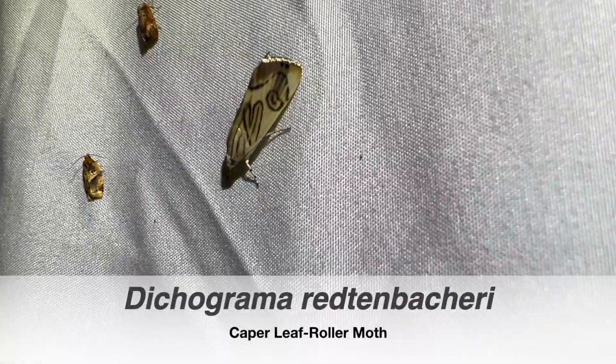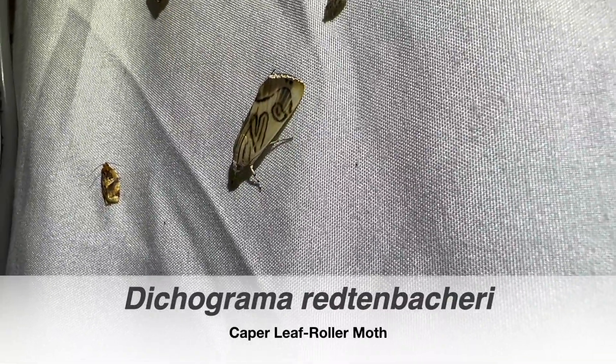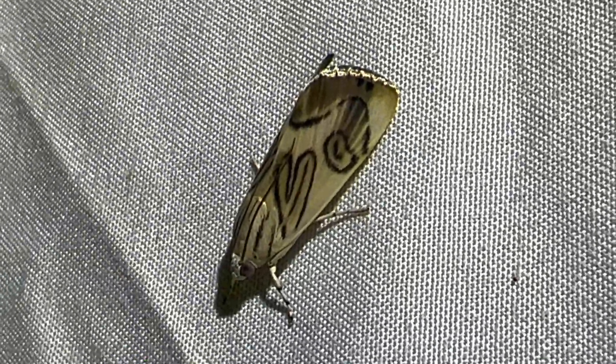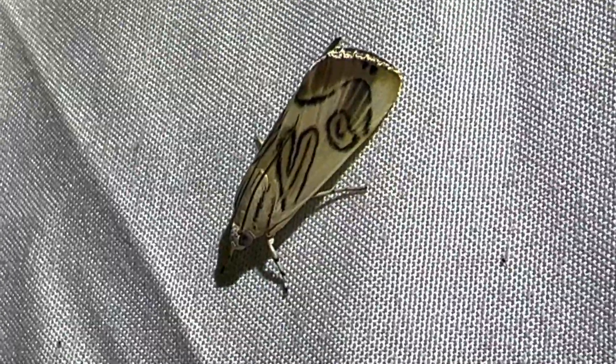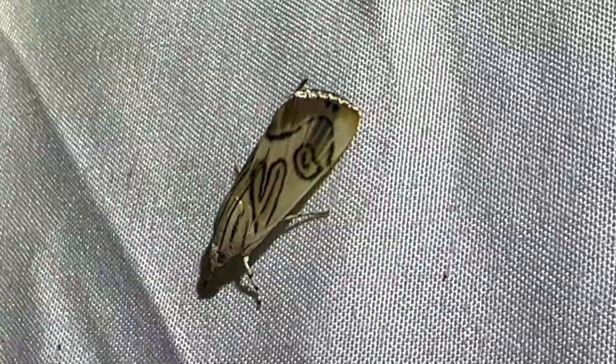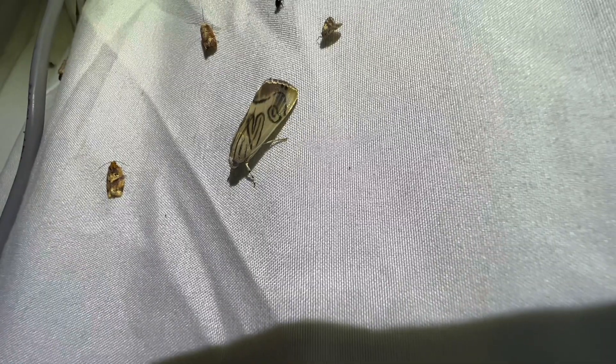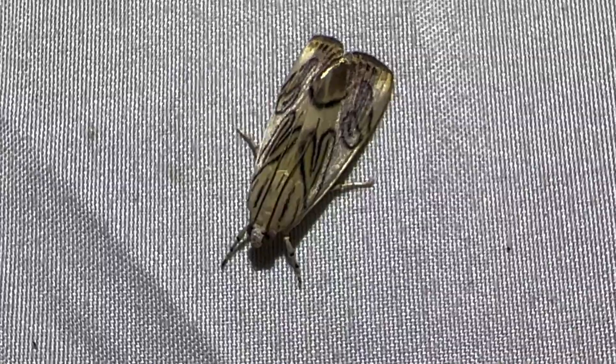Now we've got this guy here — Dicagrama Redenbacarai. Jamaican Caper Leaf Roller. That's a cool moth. Pretty cool. I like him. He's a cool moth. That is a cool moth. I believe it is. It's a beautiful moth. That looks like a heart. Look at that. I kind of always thought it looked like angel wings. Like angel wings.